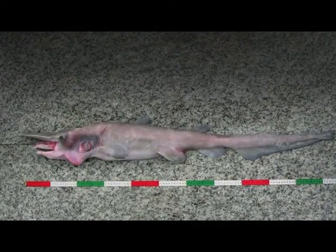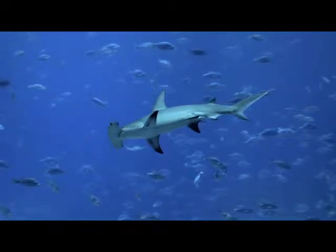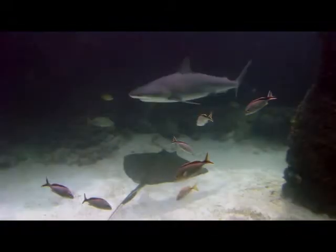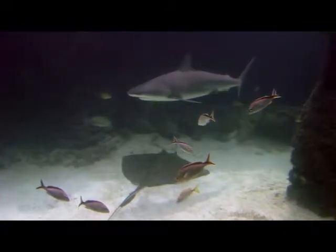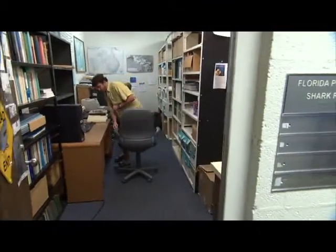We also study the evolutionary relationships of sharks, as well as identify and name new species of sharks as they are discovered. The basis of our scientific research is to provide important information to be used in conservation and management of sharks and their relatives.